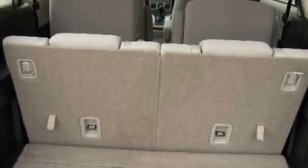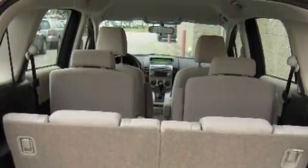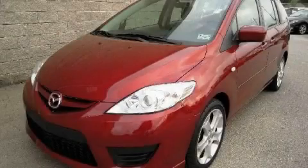This vehicle has just over 22,000 miles. This minivan won't last long at this price — call and arrange a test drive now.